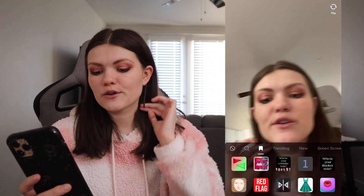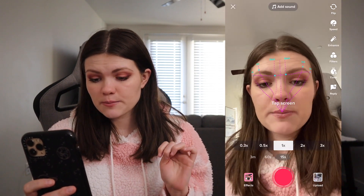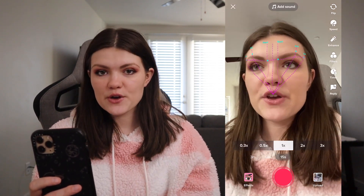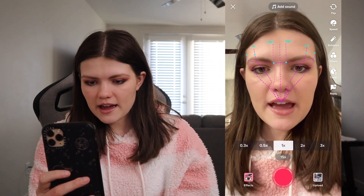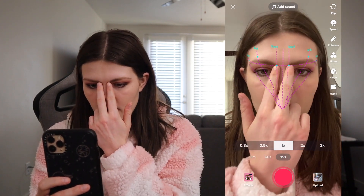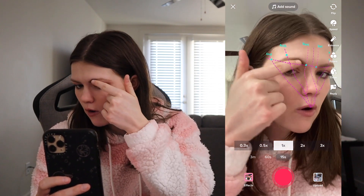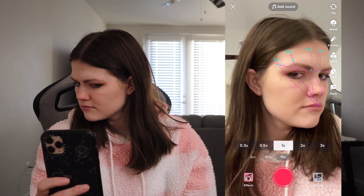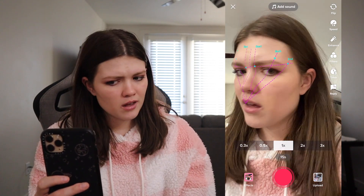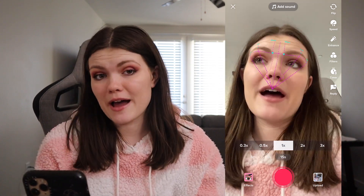We gotta prepare the face for this. So this filter is supposedly supposed to tell you if you have the perfect brows. It looks like my brows are good right here, but not so good over here. It looks like my brow arch needs to go all the way up here and then here. My eyebrows are not the best, let's just say.